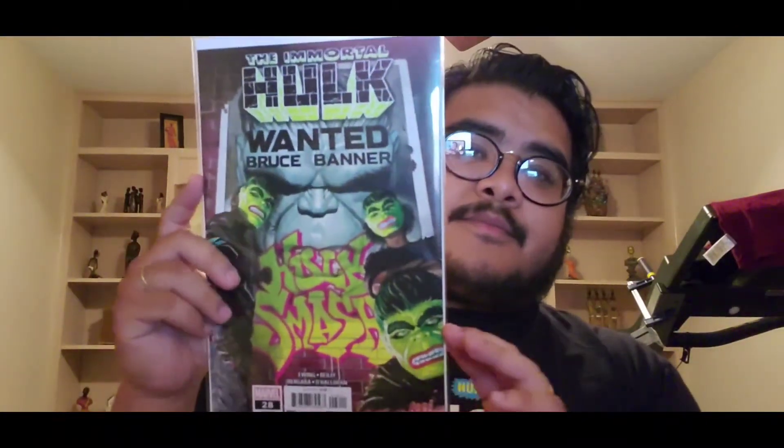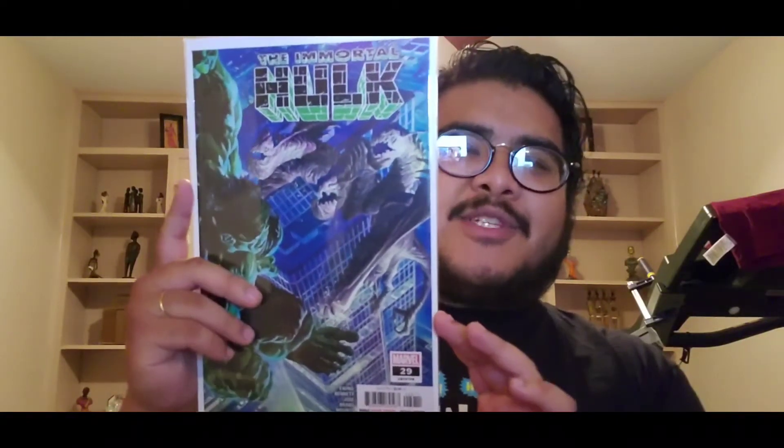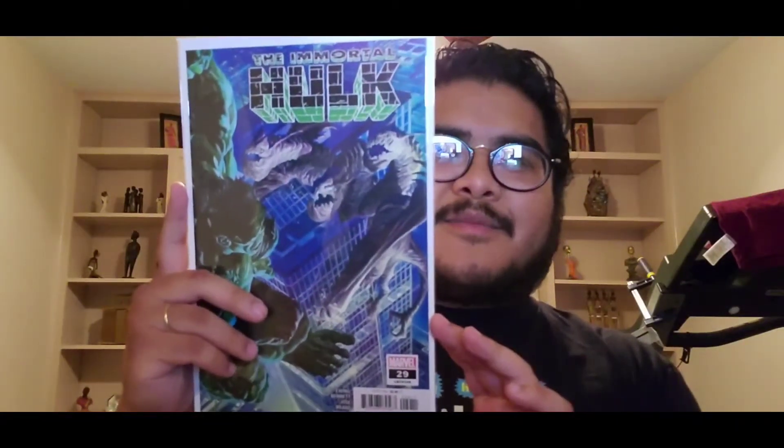That was a pretty cool read with the police officer and that whole storyline. Immortal Hulk twenty-eight — like that cover is pretty cool. Past the infamous issue twenty-five, this is a really cool cover — some kaiju stuff, like some Godzilla action going on here.